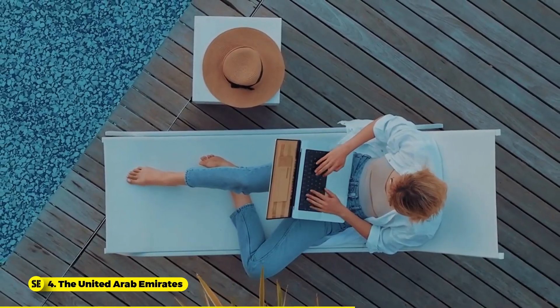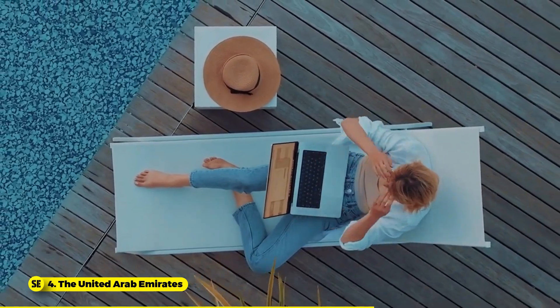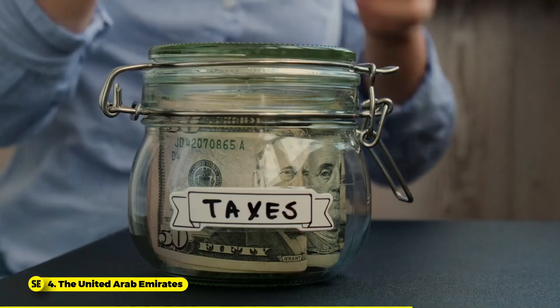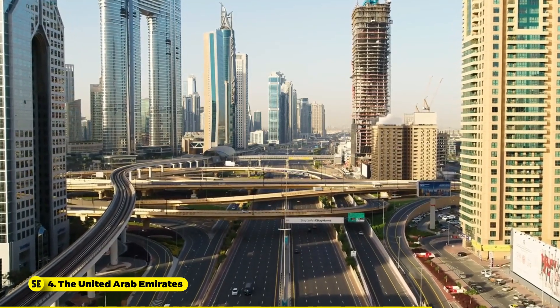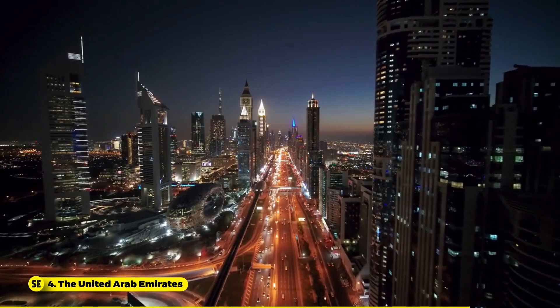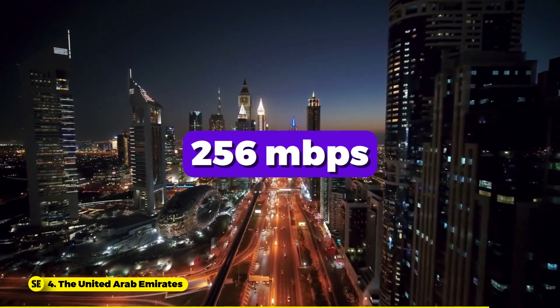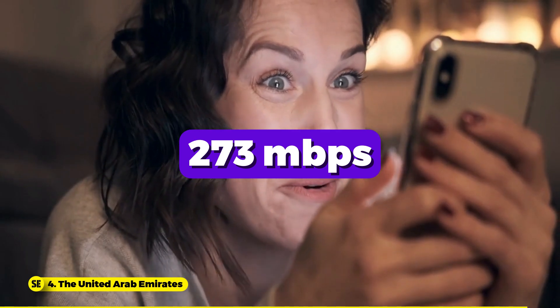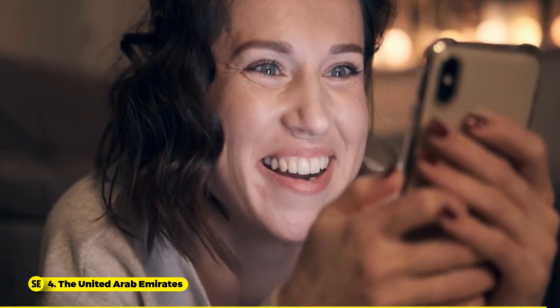As a digital nomad in Dubai, you benefit from no local taxes, though you remain responsible for taxes in your home country without needing proof. Dubai offers excellent healthcare with advanced facilities and a high standard of care. Internet speeds are high, with fixed connections at 256 Mbps and mobile at 273 Mbps, ensuring reliable Wi-Fi for most accommodations.